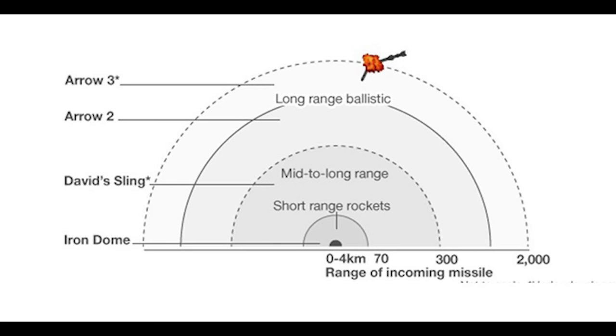David's Sling handles the mid-to-long-range missiles and rockets. And then we have Arrow 2 and Arrow 3 handling the long-range ballistic missiles.